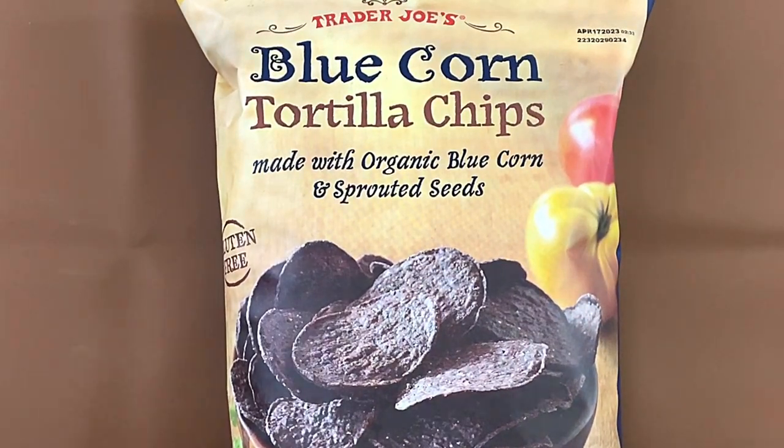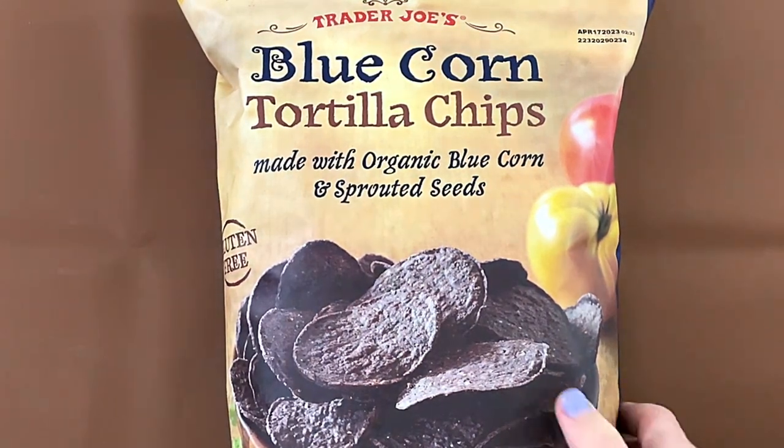Hello, 10 reviewer friends. Today I'll be reviewing Trader Joe's Blue Corn Tortilla Chips Made with Organic Blue Corn and Sprouted Seeds. Gluten-free.